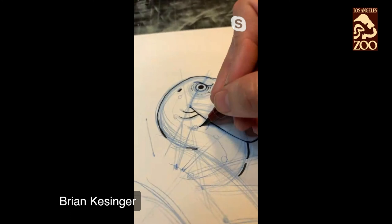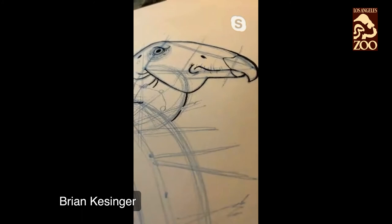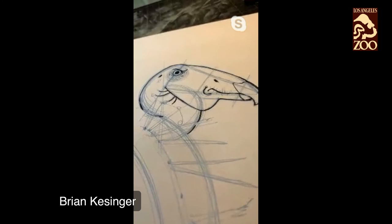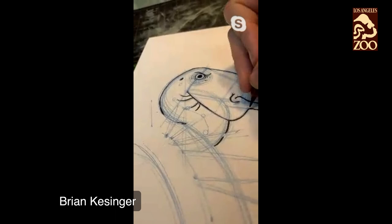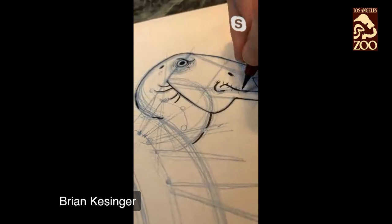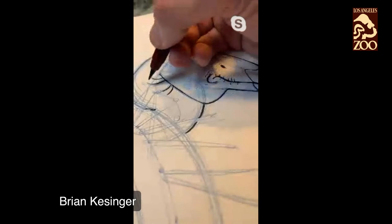I'm almost done. I really encourage you guys to post your drawing on social media and tag us — tag LA Zoo and Brian Kessinger so we can see it. Even if it's not this drawing, because we're all learning right now, I would love to see the drawings you do inspired by what you learned today. It's not a contest — we're all learning together. We're taking this time of being at home to learn and grow. Really encourage you to finish your drawing, add all those great wrinkles, and post those drawings so we can see them.